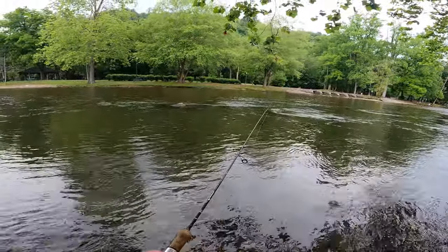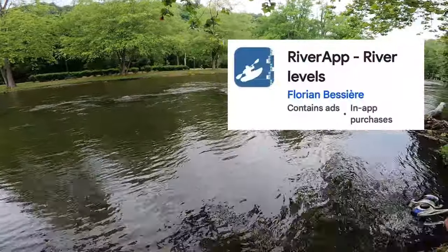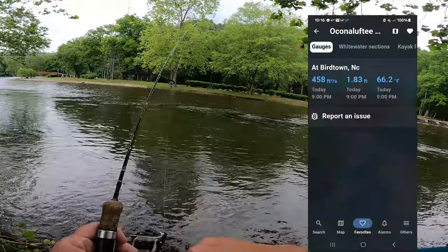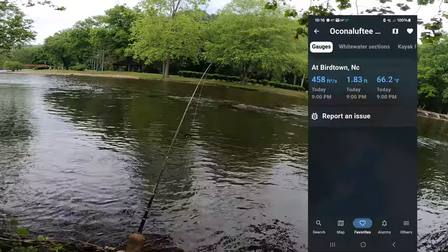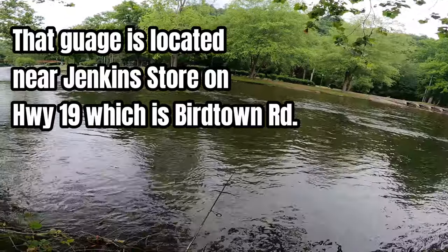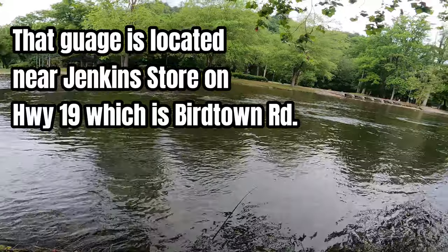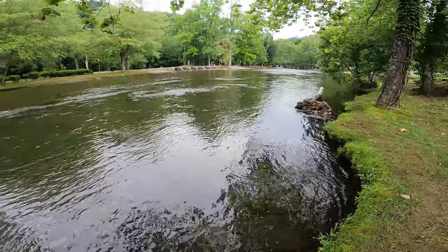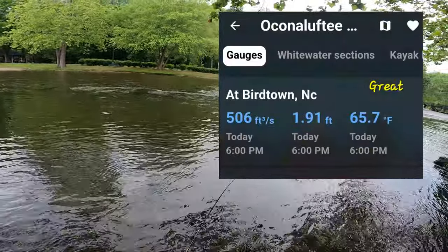There's an app you can go on called River App. There's a river gauge right here at Birdtown on this creek that measures the water level. You want to look and find Birdtown, save it as a favorite, and you can see the feet per second, how fast the water's moving, and how high the water's at — gives you some indication of what you're going to be dealing with.